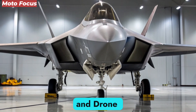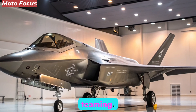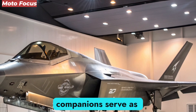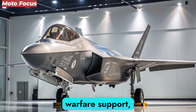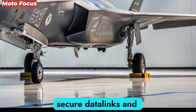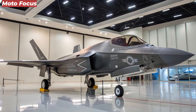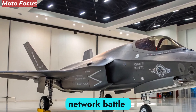A key philosophy behind the NGAD program is the concept of man-drone teaming. The F-47 is not designed to fly alone but to command a squadron of loyal wingman drones. These autonomous companions serve as force multipliers, extending sensor range, providing electronic warfare support, carrying additional weapons, or acting as decoys. Controlled through secure datalinks and AI collaboration, the drones can execute independent tasks, transforming one aircraft into an entire network battle formation.